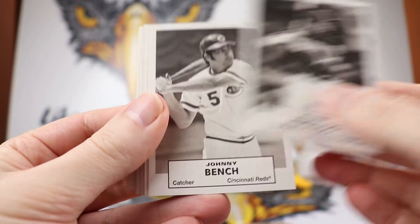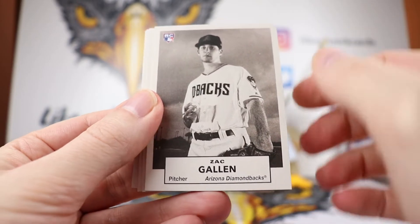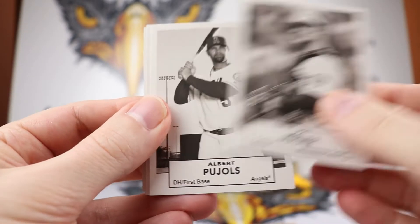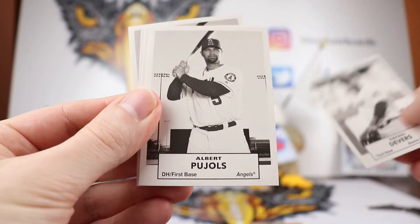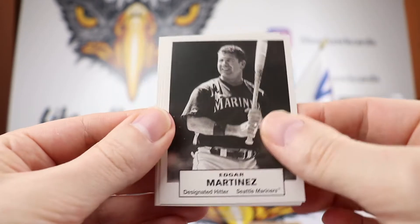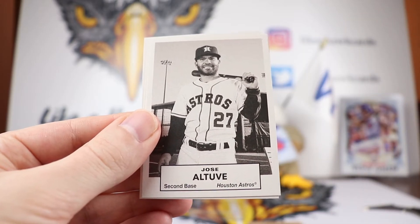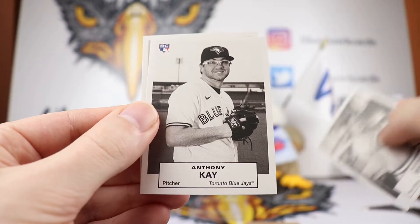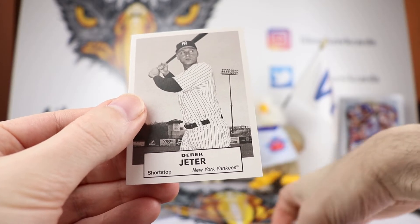Got Manny Machado, Johnny Bench, Zach Gallin from the Diamondbacks, Joe Mauer — nice, from the Twins, I haven't seen him in here before. We got Rafael Devers, the Red Sox. Nice, Albert Pujols. Edgar Martinez. Jose Altuve — again this one looks familiar too, like this is from Heritage. George Brett. Anthony Kay. And last but not least we have the Captain, Derek Jeter.